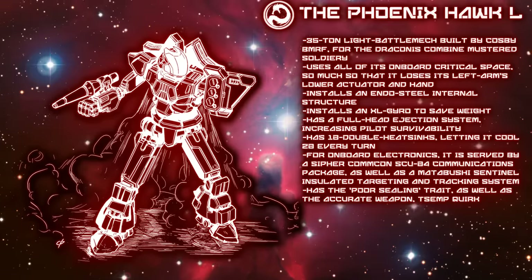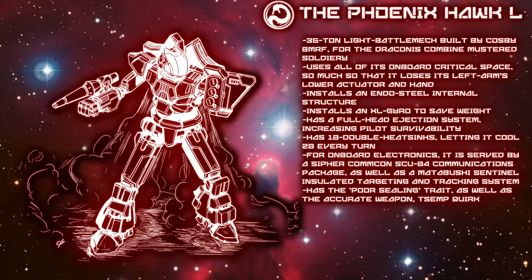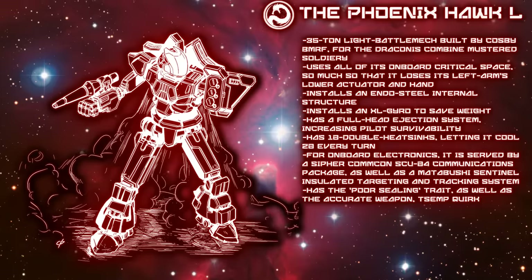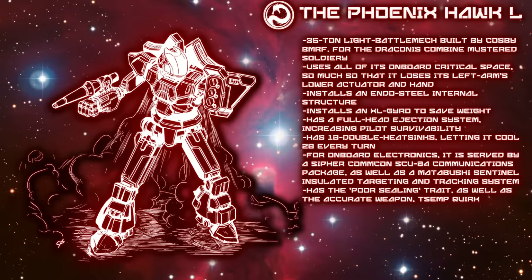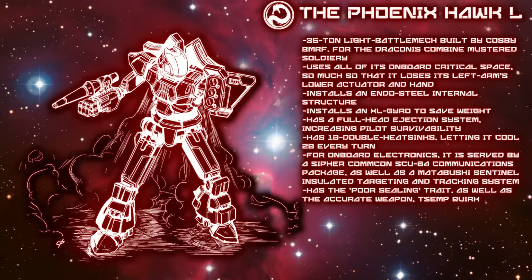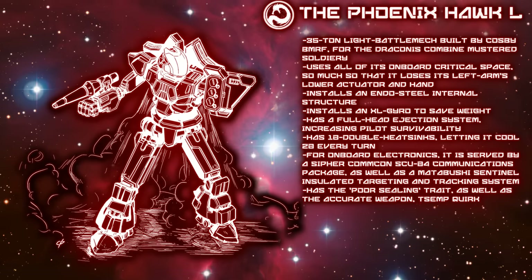Because of its limited tonnage for weaponry, the 11K just has its base 10 double heat sinks, letting it cool 20 per turn — absolutely adequate given its loadout. When it comes to onboard electronic systems, the 11K is served by its Cypher ComCon SCU-4 communications package as well as a Matabashi Sentinel Insulated targeting and tracking system. One of these is related to a useful targeting quirk — its accurate weapon TSEMP benefit, making its potentially battle-ending weapon all the more dangerous. Beyond this, the Phoenix Hawk L is burdened with the poor sealing quirk; both traits are only used when playing with advanced rules.